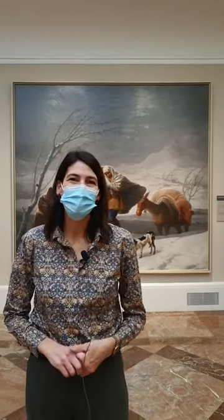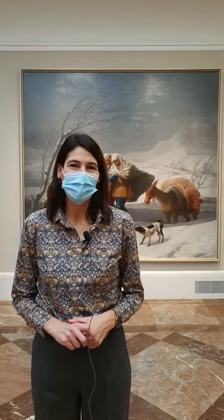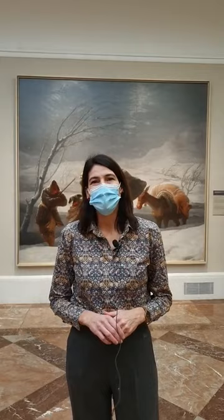Welcome to the Prado Museum in Madrid, Spain, and our weekly sessions in English, thanks to American Friends of the Prado Museum. We're here live on the museum's social media programming. As a non-profit, American Friends of the Museum's mission is to support it in everything we do.